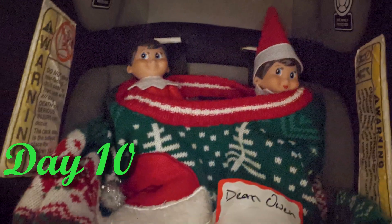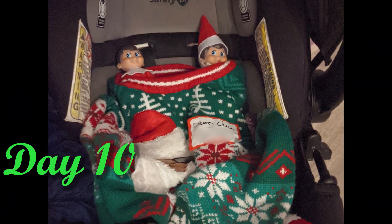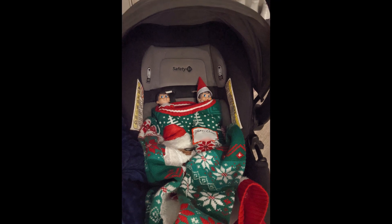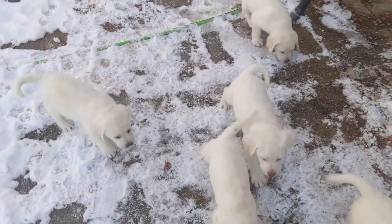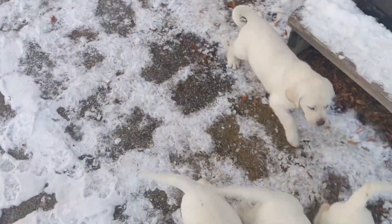We got our very first snowstorm of the season, so in the morning the kids found the Elves snuggled in a Christmas sweater in the car seat. We also let the puppies try out the snow for the very first time — they did not stay out too long.